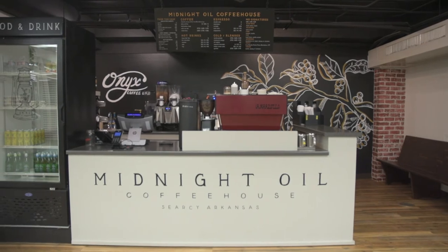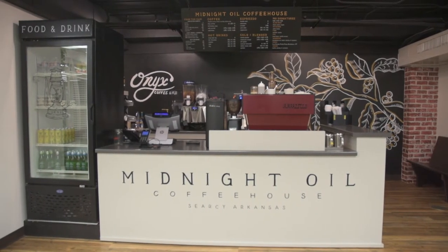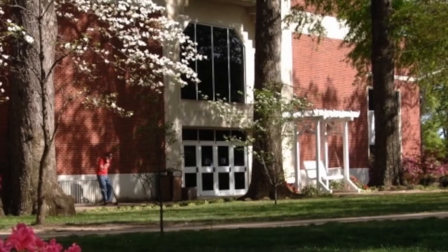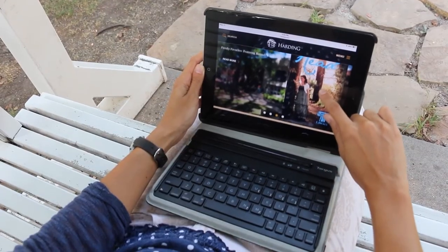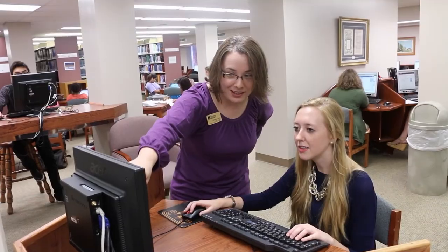The Midnight Oil Coffee Shop at the front of the library is here to fuel your long study sessions with fresh coffee and snacks. Thank you for joining me on this quick tour today. Remember, Bracket Library is one of your keys to academic success, and we are here to serve you.